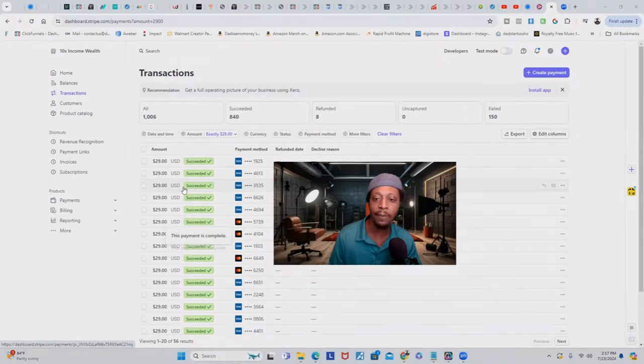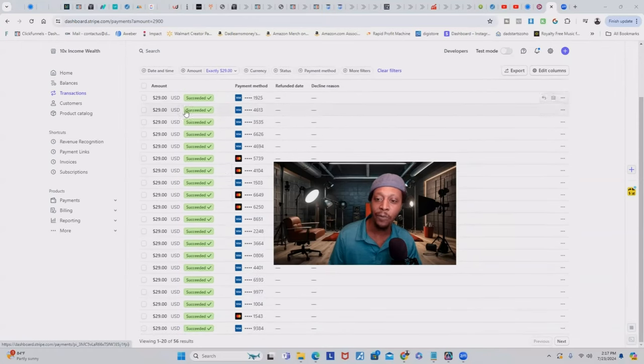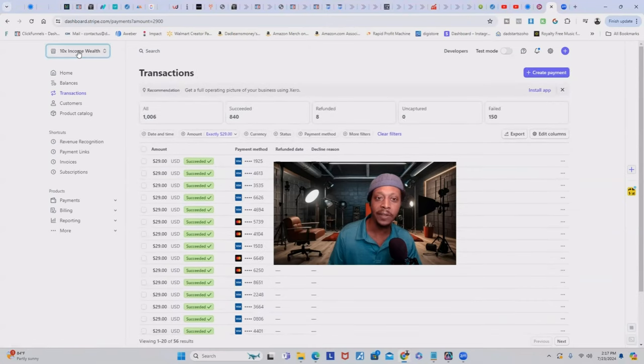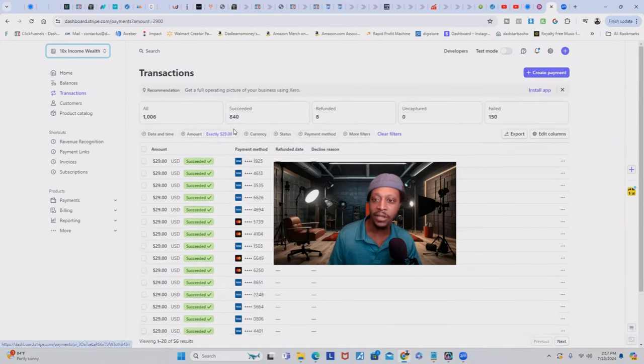Just to show you guys I'm not making this up — I'm moving my screen. I don't want to refresh it because it might reveal customer information, but this screen is actually real. This is the name of my company, 10X Income Wealth. And I get these transactions every single day, multiple times a day.